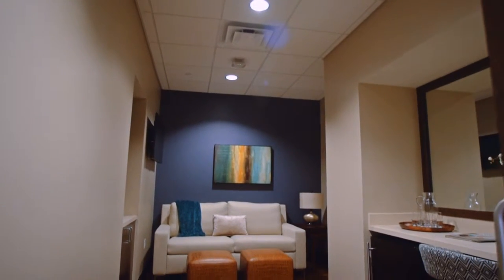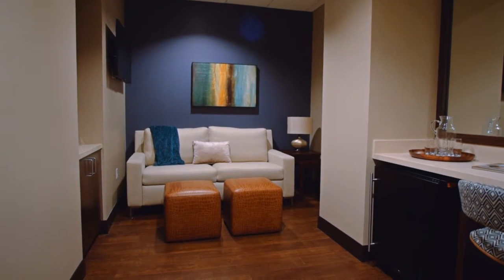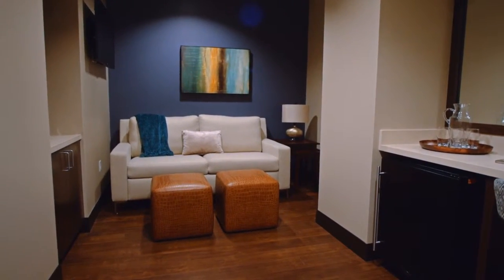We have 16 VIP rooms which are basically family rooms. It's a room inside a room where the patient's family can stay with them.